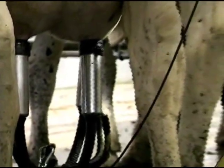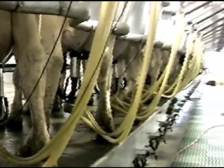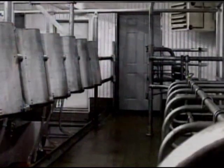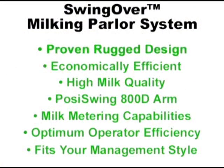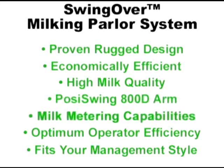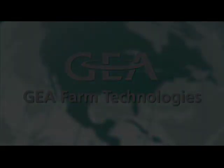Whatever configuration you pick, you can count on unsurpassed efficiency in a very economical package. All over the country, dairy producers are discovering the benefits of swinging over to Westphalia Surge. Whether it's upgrading your existing operation or building new facilities, the Swingover Parlor may be your best option for parlor efficiency at a very attractive price. Ask your Westphalia Surge dealer soon about the system that best fits your plans.